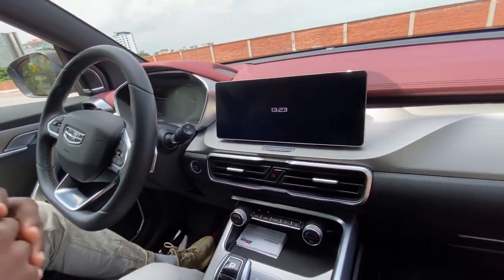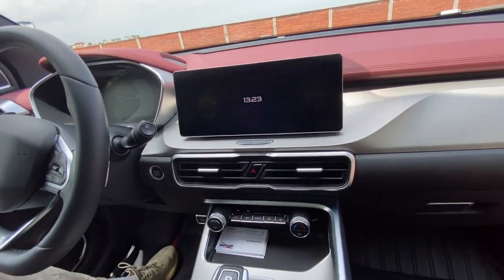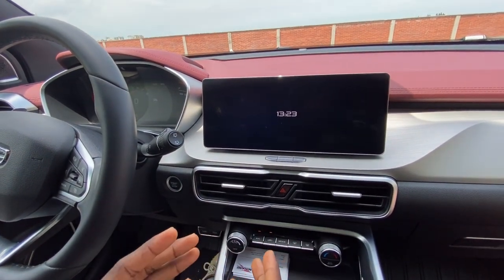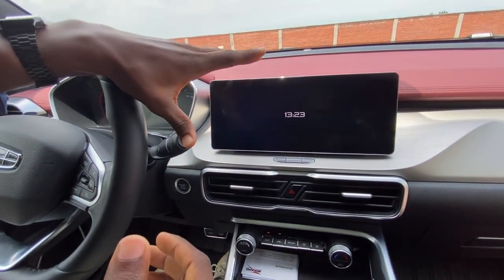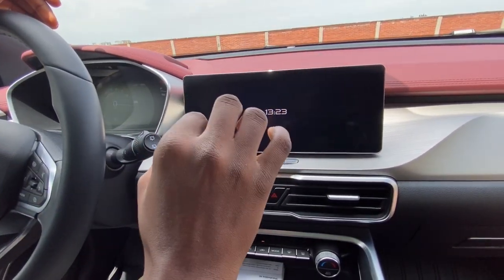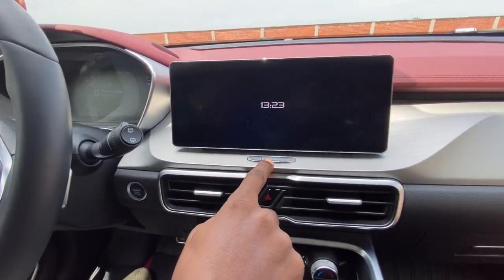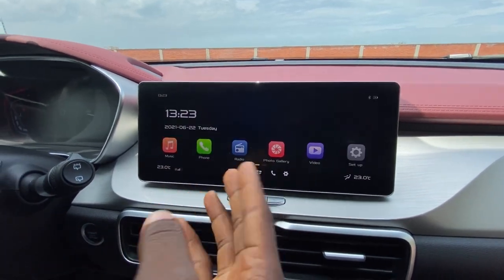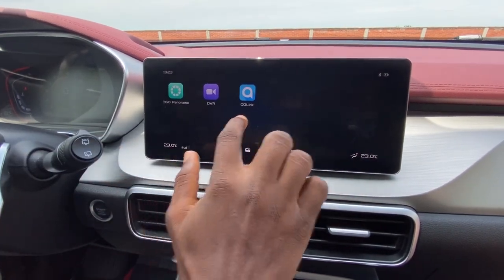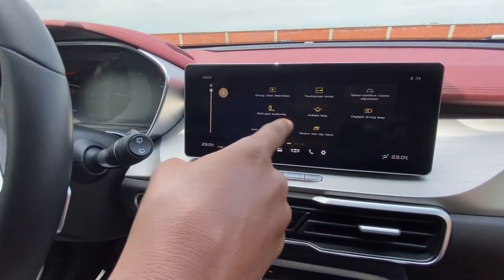At the center console, you have a floating 10.25-inch infotainment screen that feels really responsive. I love the way it's floating — so when sunlight comes inside the car, it doesn't reflect on the screen and you can see everything clearly, even on the sunniest of days. When you wake it up, you have apps you can use. It has Bluetooth and a lot of other features like blind spot monitoring. You can edit a lot of things here.